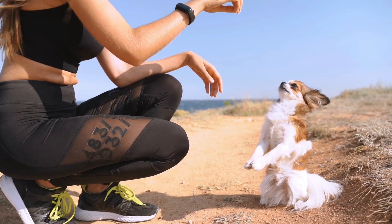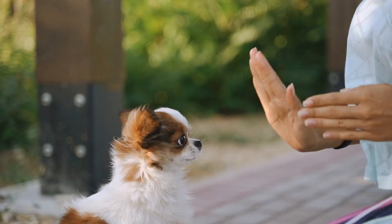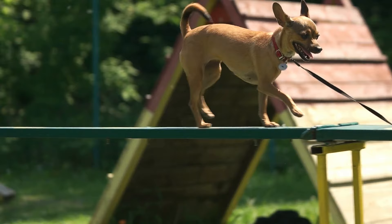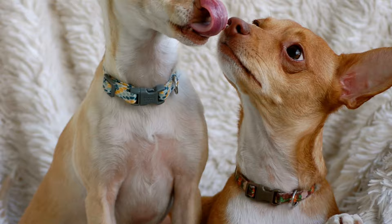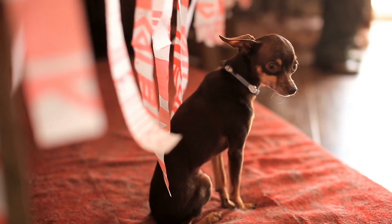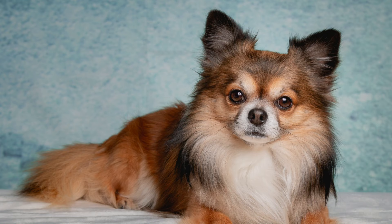Both Miniature Pinscher and Chihuahua hold a great reputation for being good family dogs. However, their temperament differs a lot. If you are a first-time dog owner, then a Chihuahua is a great choice because it is relatively easy to deal with their temperament. They are easily adaptable and require low maintenance. Both dog breeds are very intelligent, but the Miniature Pinscher is more independent and harder to control. They can both live in any type of home, so long as they spend quality time with their owners. Chihuahuas are ideal for the elderly, while Miniature Pinschers are very active and thus ideal for active families.